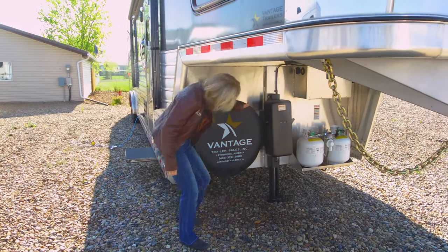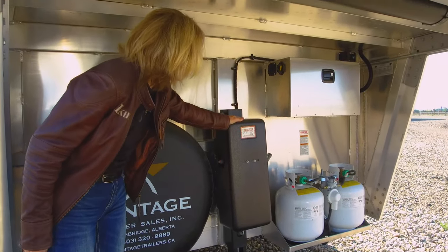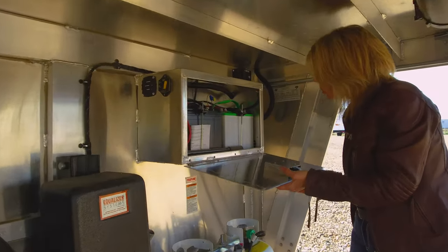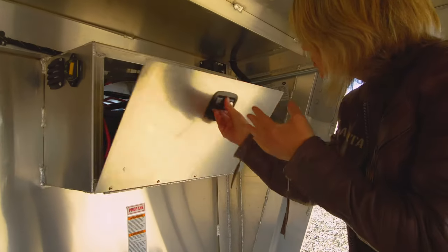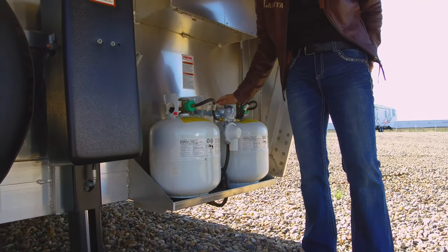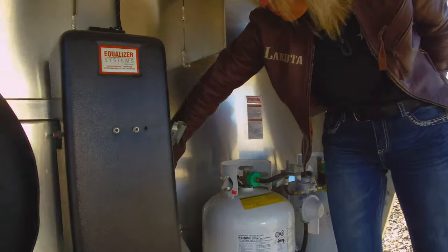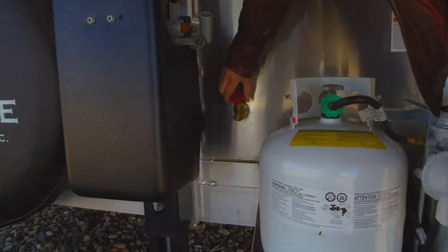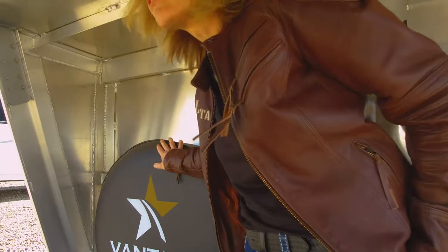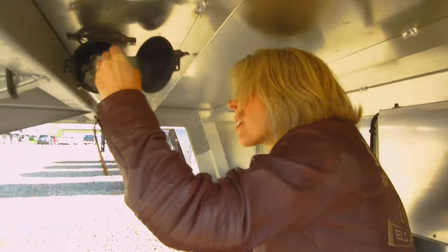On the front here you can see we have an excellent equalizer jack system — hydraulic. Battery box, so the batteries are enclosed with no exposure to the elements. And then dual propane; these can be exchanged for larger tanks, so we can go up to the big tanks if you like. There's an outside tap right here as well for your convenience — hook up your hoses, water your horses. And then spare tire, and of course your sewer system hose is right in here.